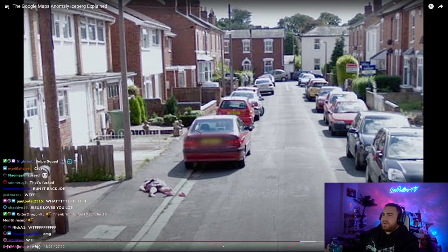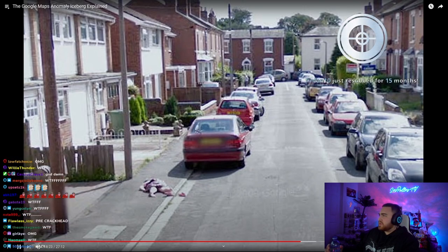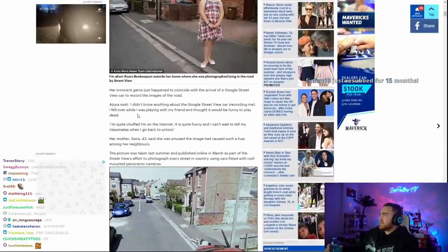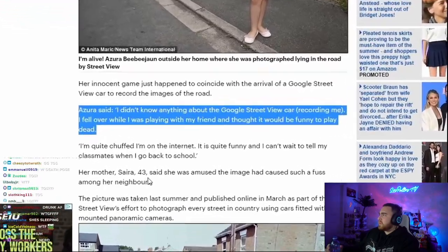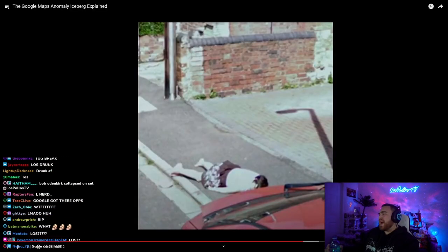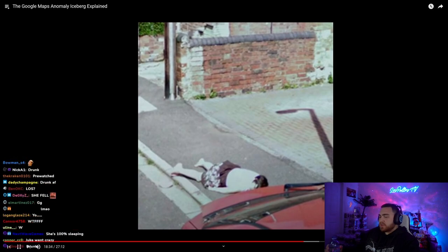But of course, it's this girl named Azura Bibajon. According to a Daily Mail article, they interviewed her and she was just playing dead for fun. Now it looks like she's dead on the side of the road though.